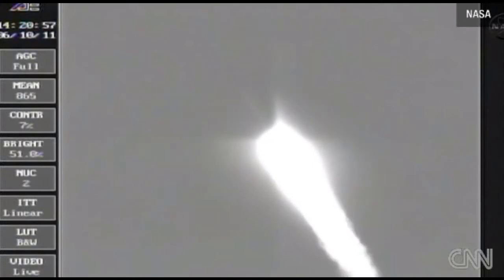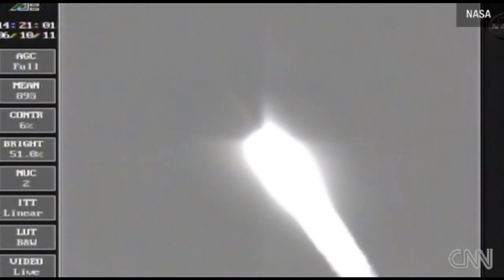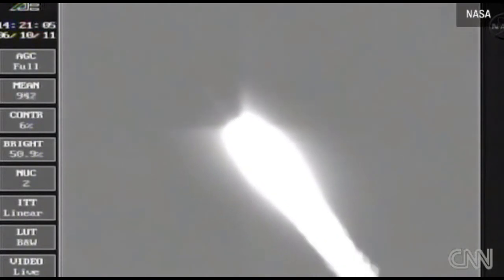42 seconds, still looking good. Good chamber pressure is holding. 49 seconds in — Max Q, maximum dynamic pressure in the vehicle.